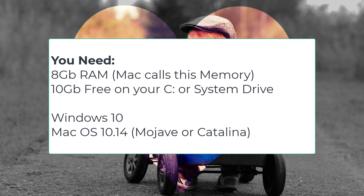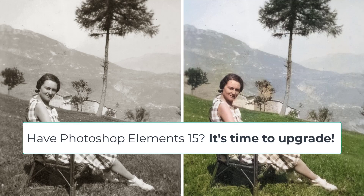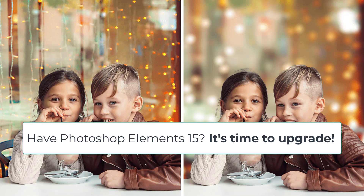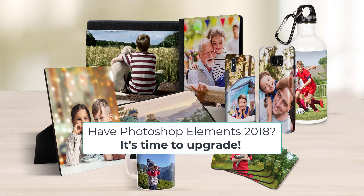For Windows, you'll need to check which version you're running — you'll need version 10. For Mac, you'll need 10.14 or newer. If you are using a version of Photoshop Elements without a year in the name, it's time to upgrade. If you have Photoshop Elements 15 or earlier, it's time to bite the bullet — so many new features have been added since then. If you use Photoshop Elements to edit your photos and have version 2018 or older, I'd recommend upgrading this year.